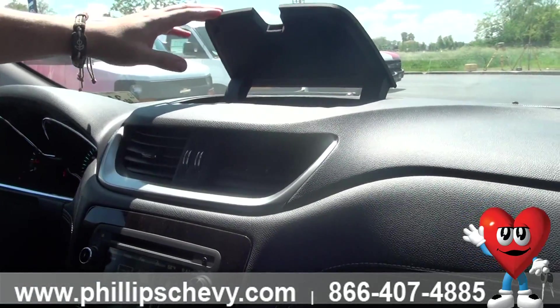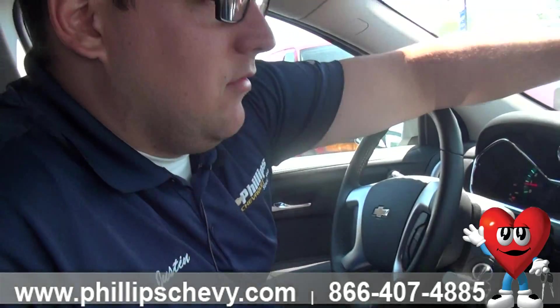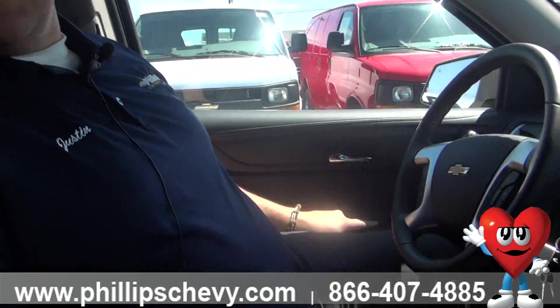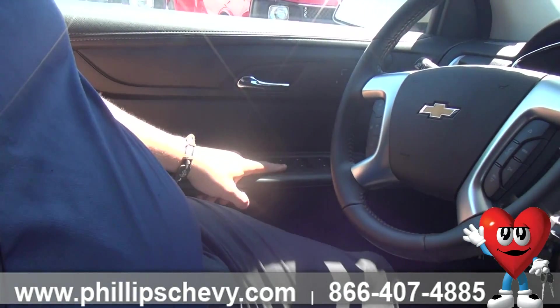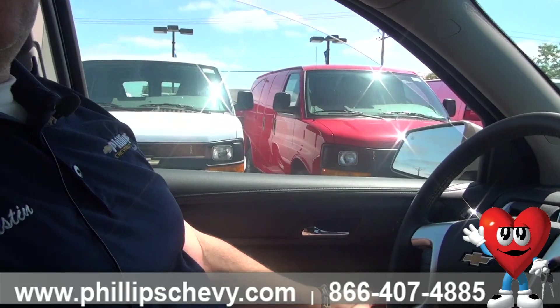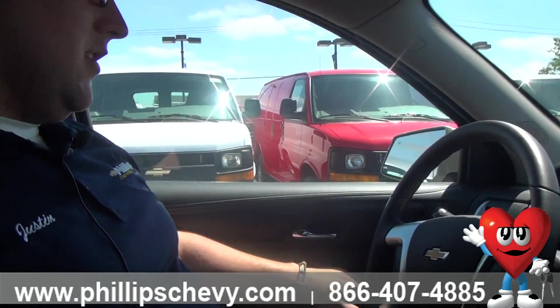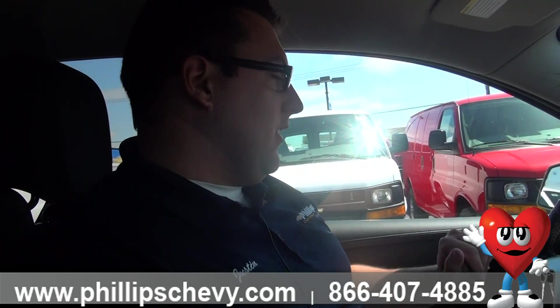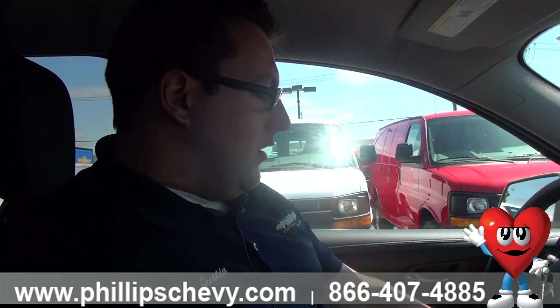There's the second row for the Traverse — this one has captain's chairs, but you can get it with a bench as well. Captain's chairs are really a nice thing to have, especially if you've got multiple kids that want to travel. With the bench it can be a little bit harder to get into the third row; with the captains they just hop in, go to the back, strap in, and they're good.